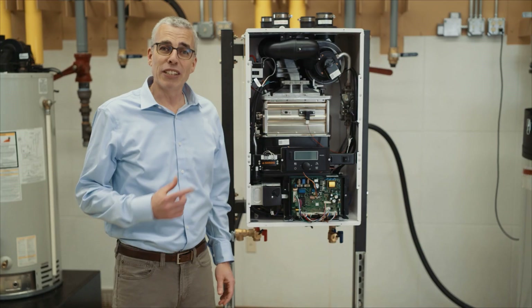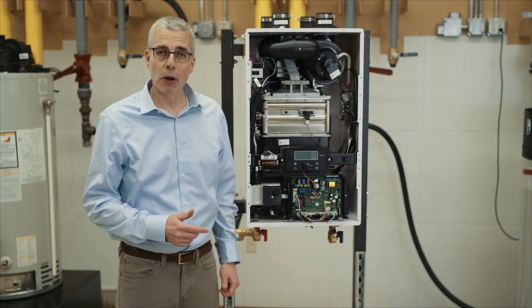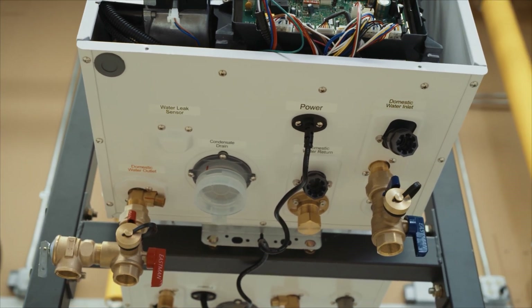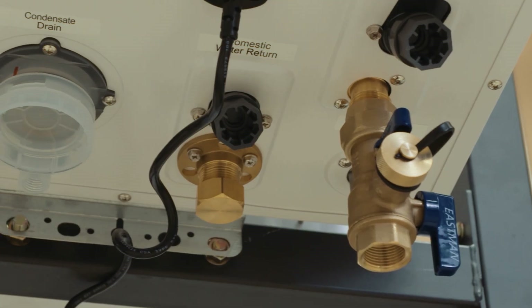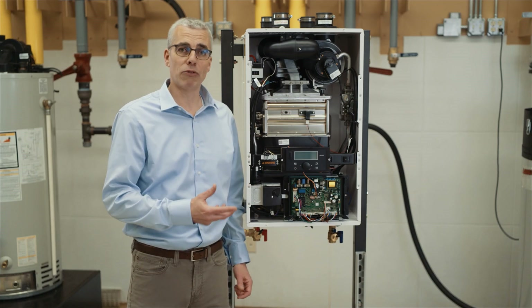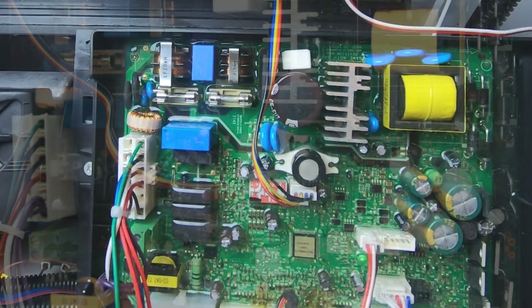I've taken the cover off the recirculating tankless water heater. Taking a quick tour of the components, on the bottom you've got your traditional hot and cold plumbing connection, as well as your gas connection. There is a third plumbing connection on the bottom of the recirc model, and that's for dedicated external recirculation.